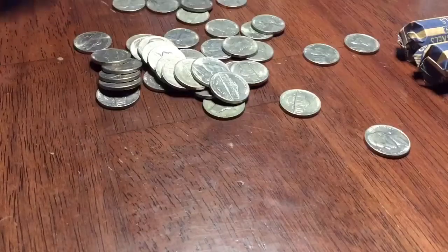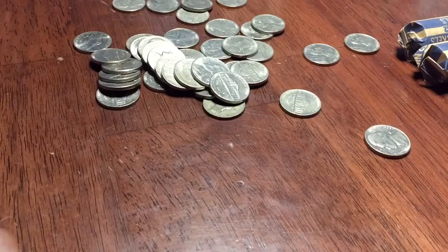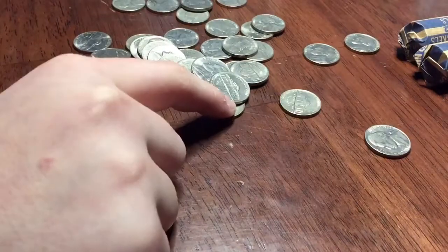Next we got six rolls left. Just cracked open this roll. It's a lot easier for me to crack them on the side of my table than to open up each individual end, although I do keep the coin wrapper. But yeah, here we go.